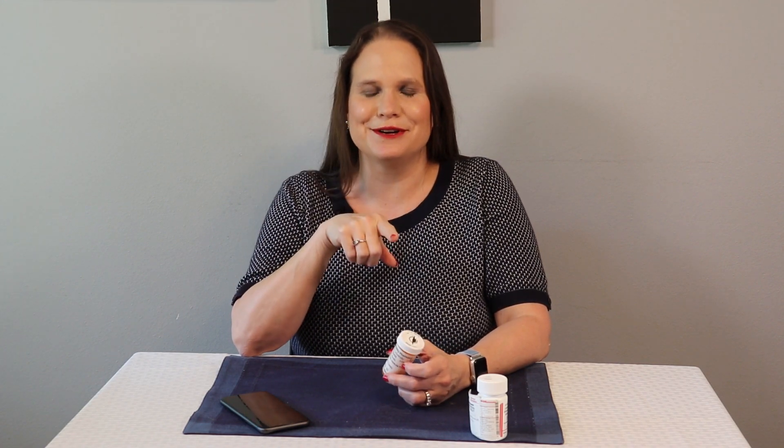Hi, I'm Jazz from the Insight for Blind channel on YouTube. I'm a blind occupational therapist, and I'm here today to help you learn how WayAround can help you to label and organize your medications so you can stay healthy.